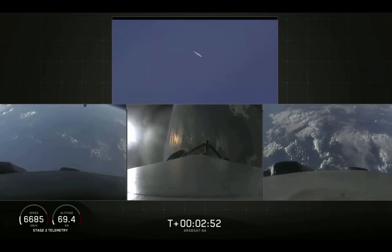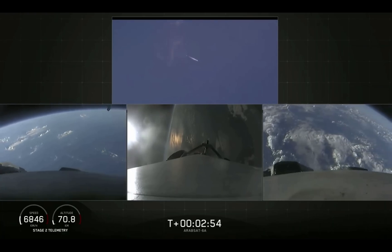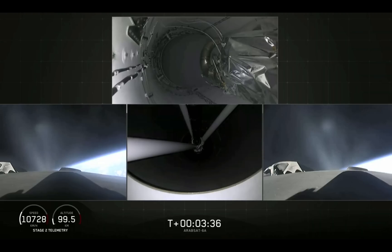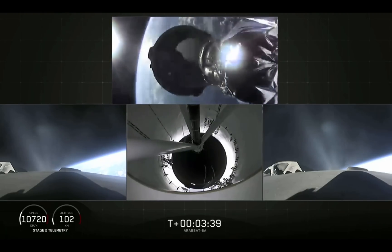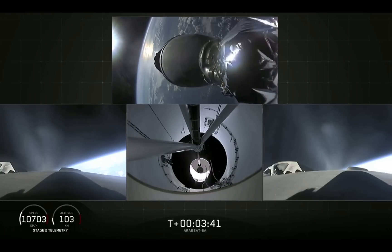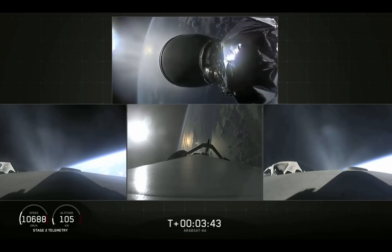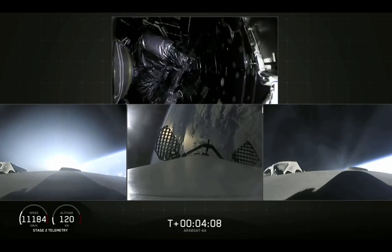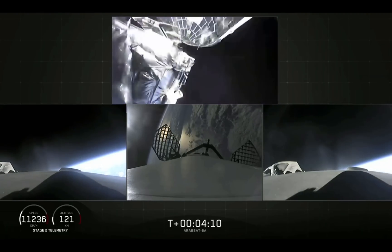Side boosters now beginning a flip to begin returning back to Cape Canaveral. Main engine cut off, center core is shut down. Here comes the fairing separation — and there it goes.